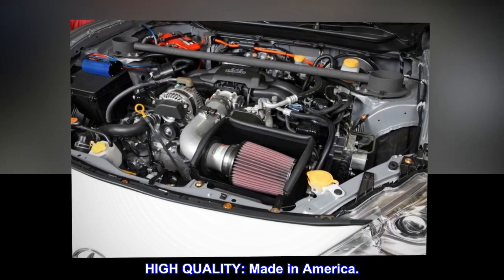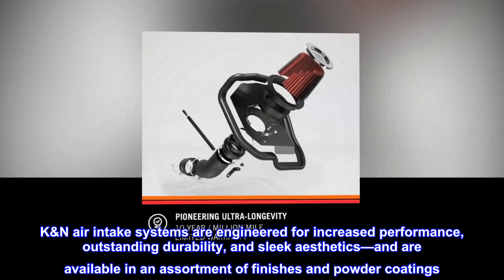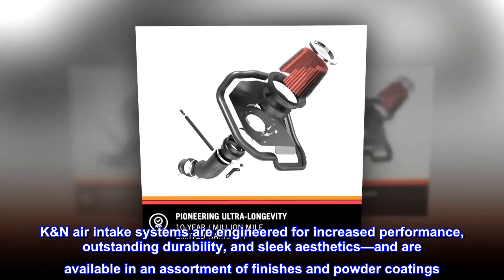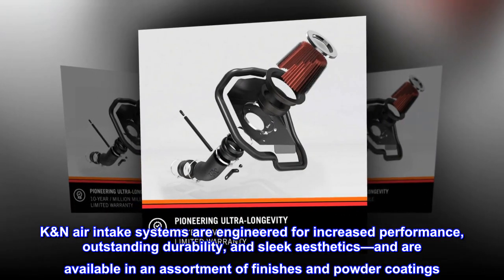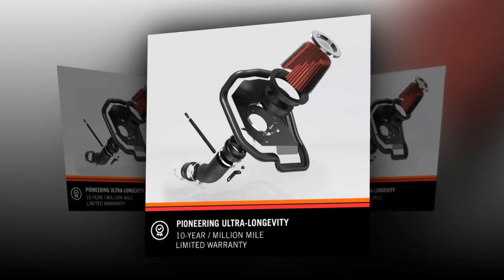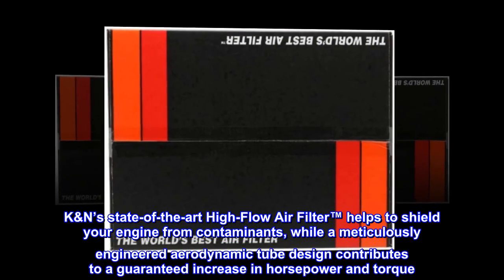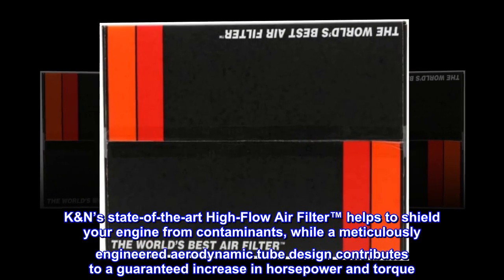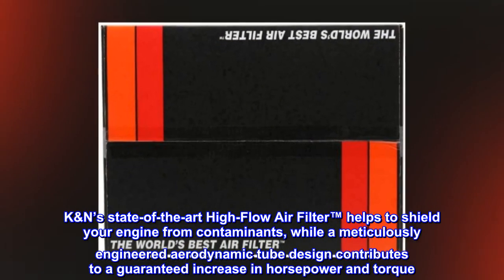High quality. Made in America. K&N air intake systems are engineered for increased performance, outstanding durability, and sleek aesthetics, and are available in an assortment of finishes and powder coatings. K&N's state-of-the-art high-flow air filter helps to shield your engine from contaminants, while a meticulously engineered aerodynamic tube design contributes to a guaranteed increase in horsepower and torque.